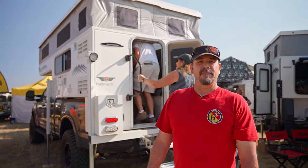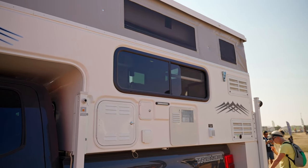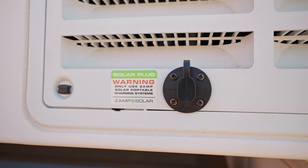The Hallmark K2 is an eight-foot slide-in camper. It'll fit a six-and-a-half-foot bed or an eight-foot bed. Lots of custom amenities — we can put lithium batteries, AGM batteries, toilet systems, shower systems, solar systems. Really, we do a lot of custom pop-up truck camper work.